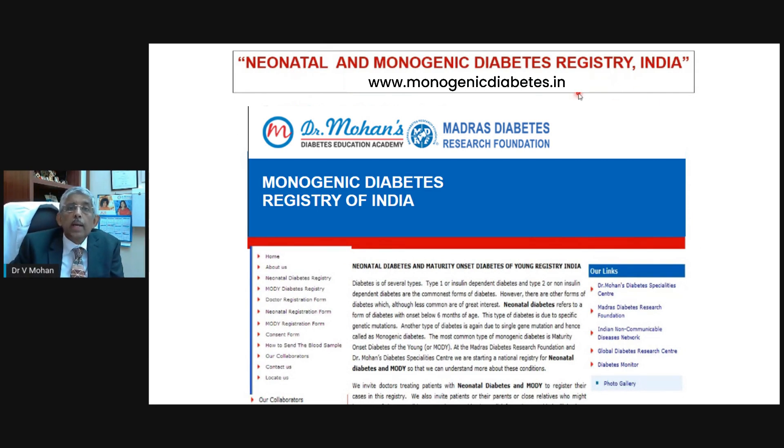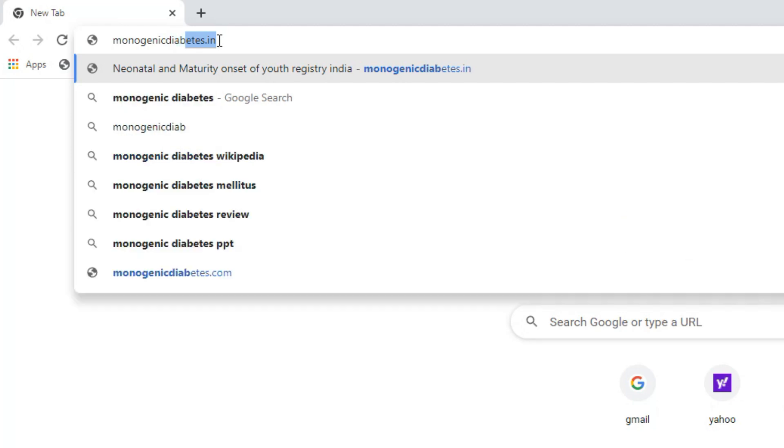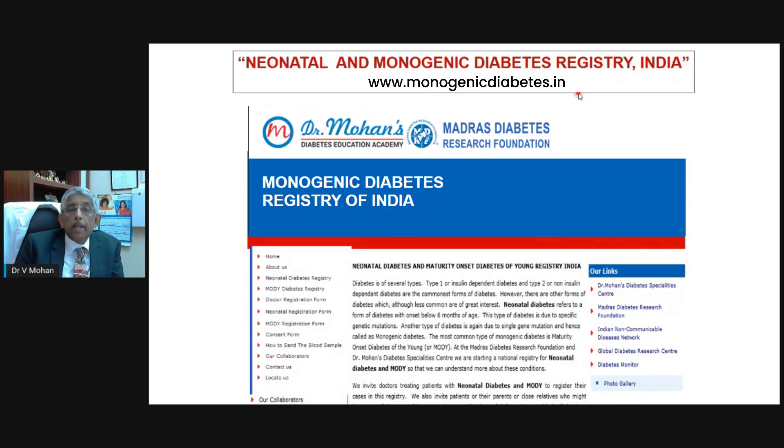To spread awareness about this, we have started what is called the Neonatal and Monogenic Diabetes Registry of India. If you Google www.monogenicdiabetes.in, you will get the details — how blood can be taken, about the informed consent, how to contact us, and the telephone numbers. Any one of you in India watching this program: if you know of a child who has been diagnosed before one year of age, or if you think a child may not have type 1 diabetes and you'd like a second opinion, please refer them to us. At the end of this video, I'll give you email IDs and cell phone numbers — please feel free to contact us.